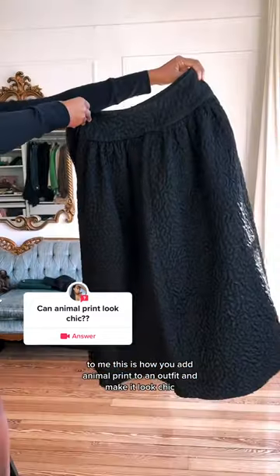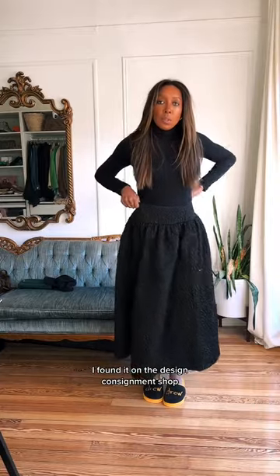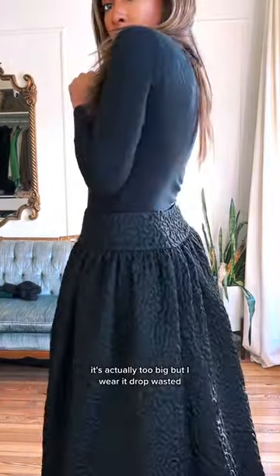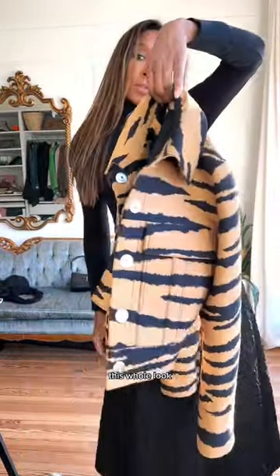This is how you add animal print to an outfit and make it look chic. This is my Rocher skirt — I love it. I found it on a designer consignment shop. It's got pockets, it's full, it's actually too big, but I wear it drop-waisted and I think I like it that way. It doesn't look like a dress, by the way.